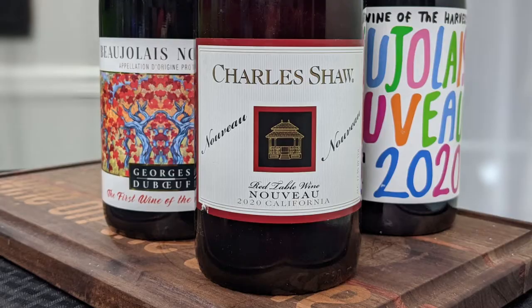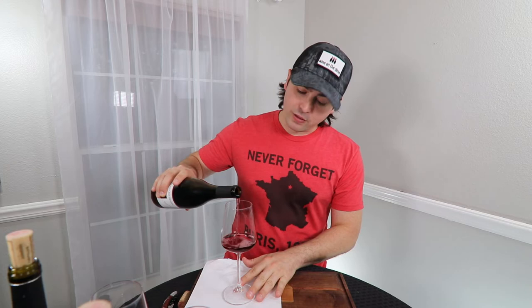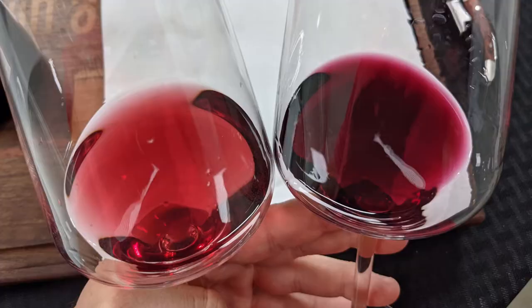Now, the third one — I said Beaujolais but it's actually not. The reason this is called the Charles Shaw Nouveau is because it comes from California. They can't call it Beaujolais, but it's made in a very similar style and thought process. Let's take a look at this. Holy crap — you are nowhere close. I'm going to put these side by side so you can see them. This thing is like a very light ruby — very, very light ruby. It does not look like Beaujolais Nouveau at all.